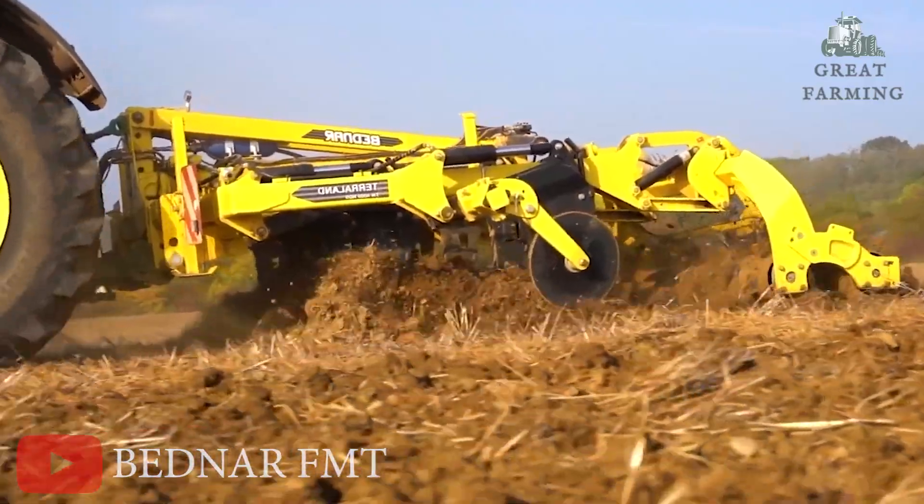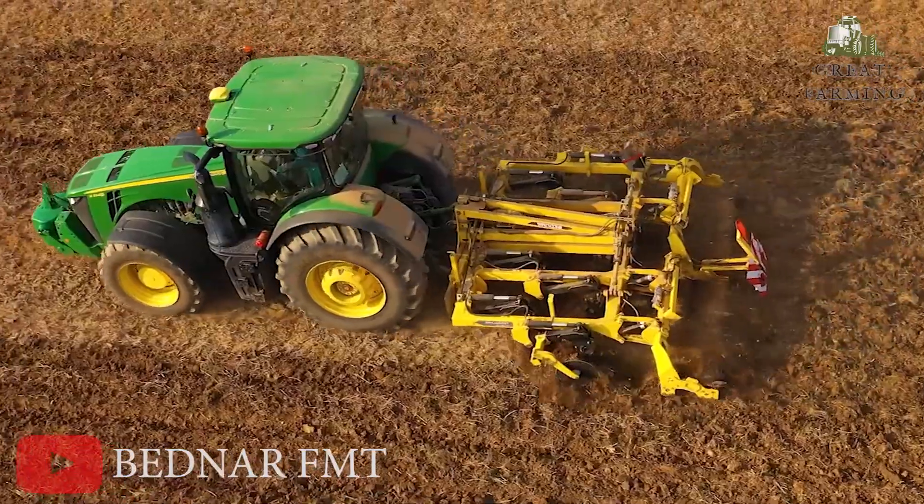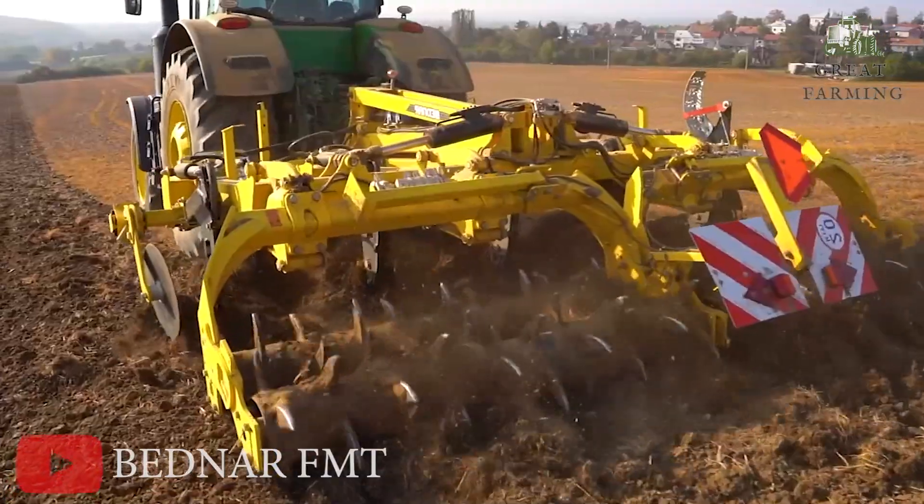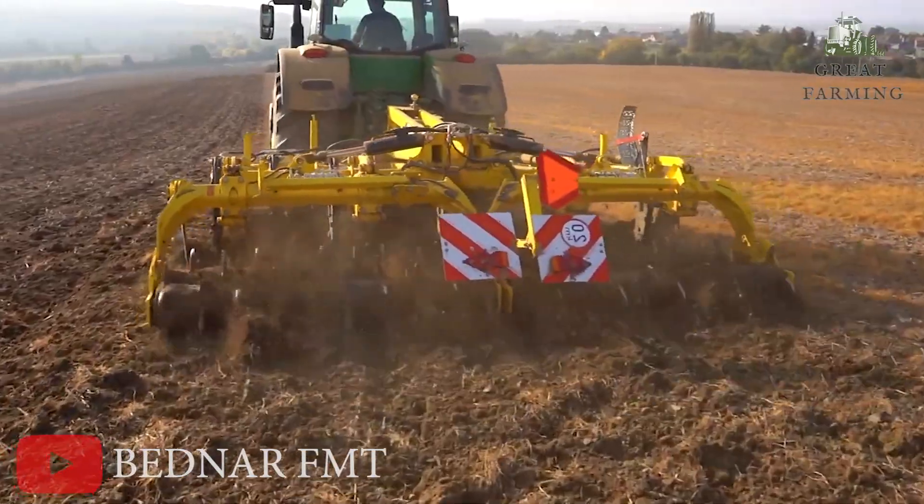Horsepower? No problem. The Turraland TN4000 can handle anything from 150 to 350 horses — not the animal kind, we're talking tractor power here.